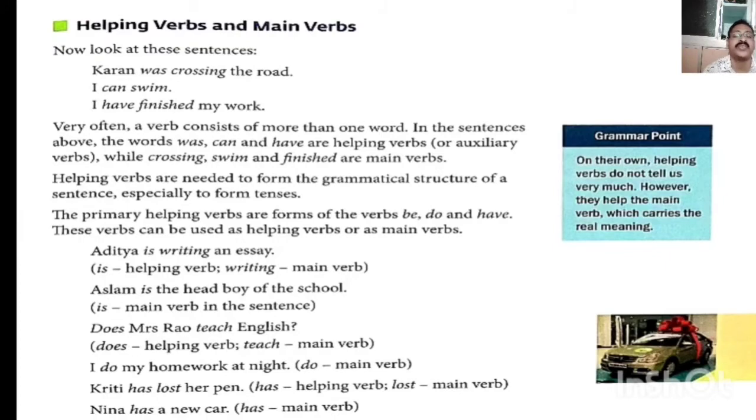'Does Mrs. Rau teach English?' — does is helping verb because teach is the main verb in the sentence. 'I do my homework at night' — do is the main verb in the sentence, because there is no other verb in the sentence. 'Krithi has lost her pen' — has is helping verb and lost is the main verb in the sentence.